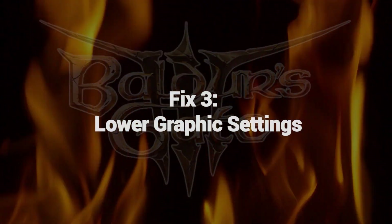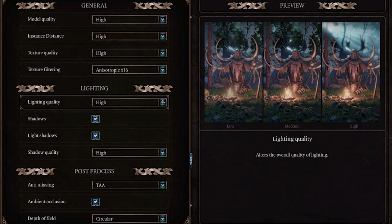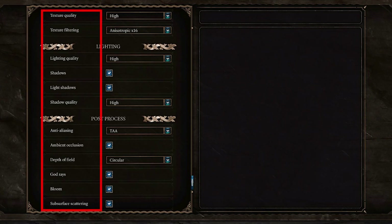Fix 3: Lower Graphic Settings. Lowering graphics settings can fix the low FPS in Baldur's Gate 3 by reducing the graphical demands on your system. Higher graphics settings require more GPU and CPU power, which can lead to lower FPS on lower-end or older hardware. By decreasing settings like texture quality, shadows, anti-aliasing, and effects, the game becomes less demanding and runs smoother.